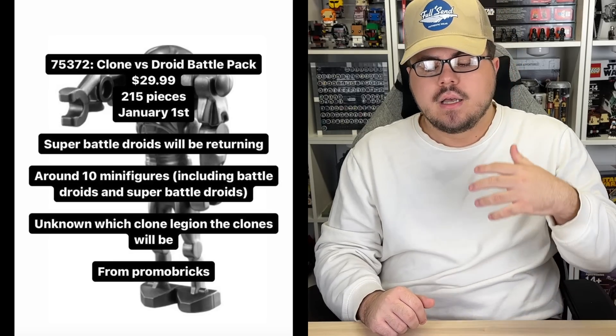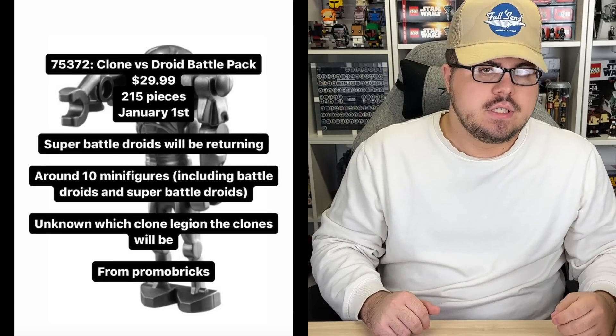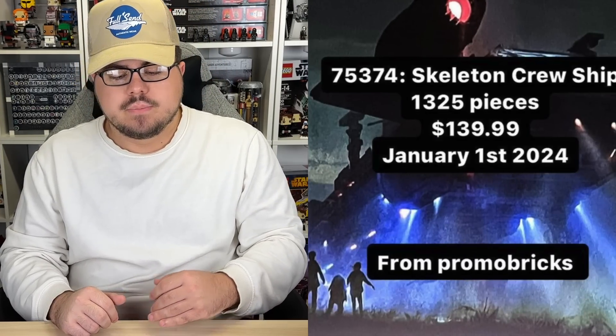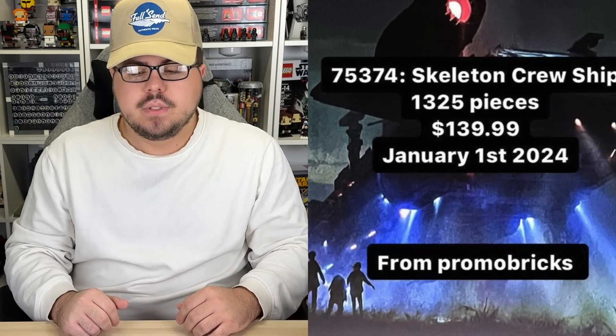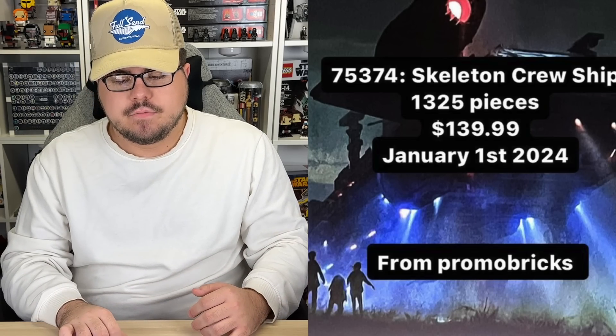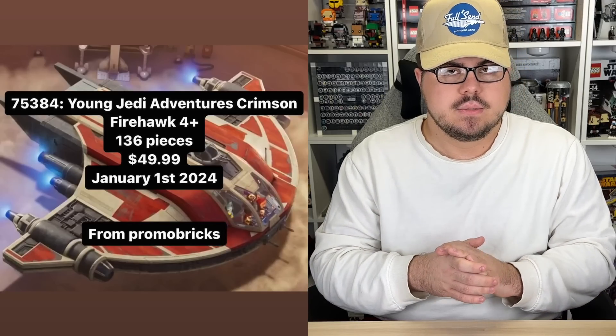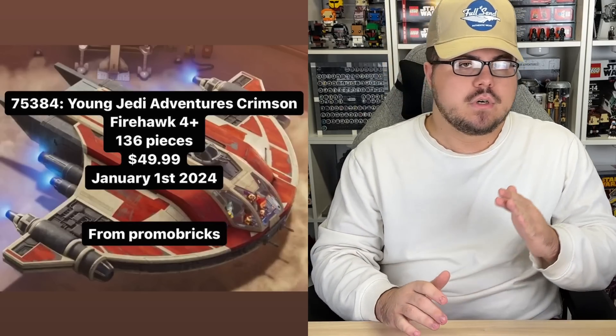This involves piece counts for some 2024 LEGO Star Wars sets that we didn't have a couple days ago. As of now, we already know the January 1st piece counts — a quick rehash: the Clone vs. Droid Battle Pack is $30 for 215 pieces, the Skeleton Crew ship is $140 for 1,325 pieces, and the four-plus Jedi Adventure set, the Firehawk, is $50 for 136 pieces.